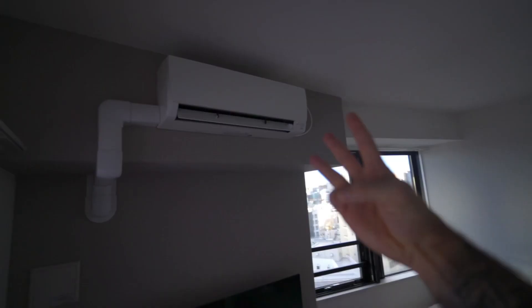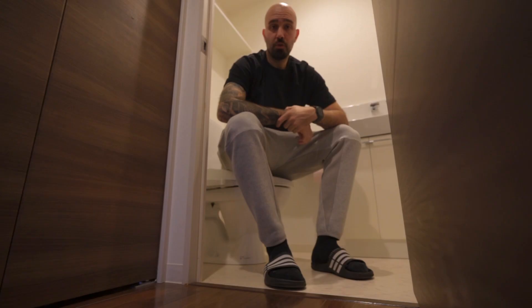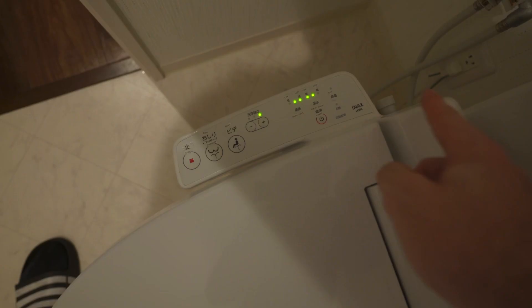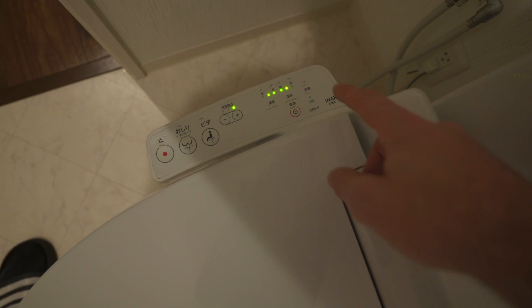Feature number three: the toilet. If you've ever been to Japan, you know toilets are different. Here is the main reason why: you can wash front, you can wash back, you can regulate how strong you want it to be, you can choose how warm the water is, and how warm your seat is. When it's really cold outside and you turn on the warm seat, your butt is already thanking you.